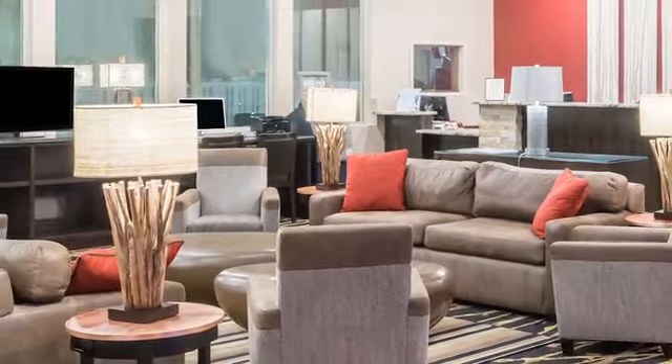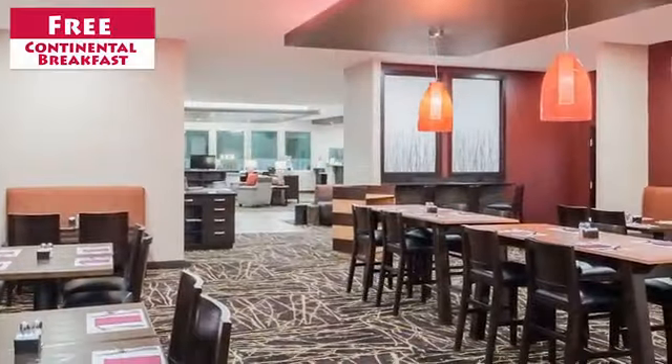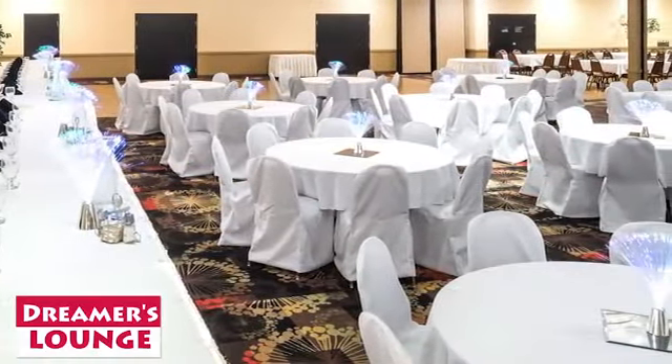We offer free shuttle service to the airport, bus depot, and train station. Start your day off with a free continental breakfast, or enjoy a fine meal at our on-site restaurant and relax at the Dreamer's Lounge.